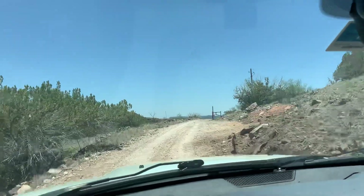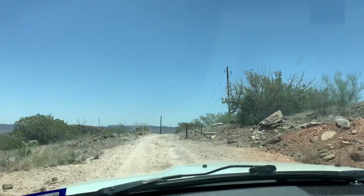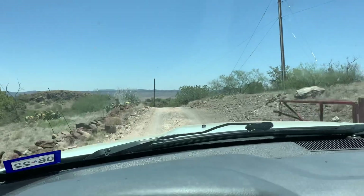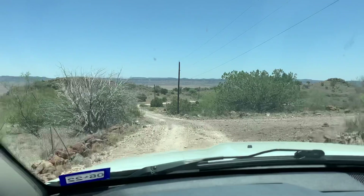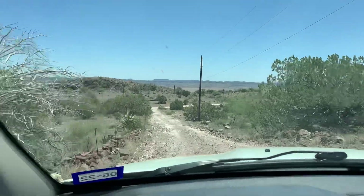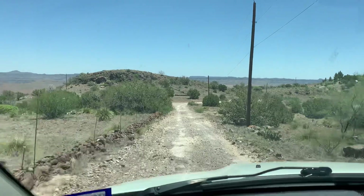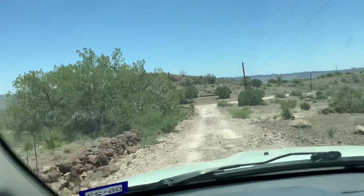I'm pretty amazed people build these roads just to build a house — how much money that adds to it. I can't imagine, since it's private land, you'd have to pay out of pocket. It can't be cheap. And this is definitely not maintained very often, so there's nothing I can tell to have it publicly maintained by TexDOT.